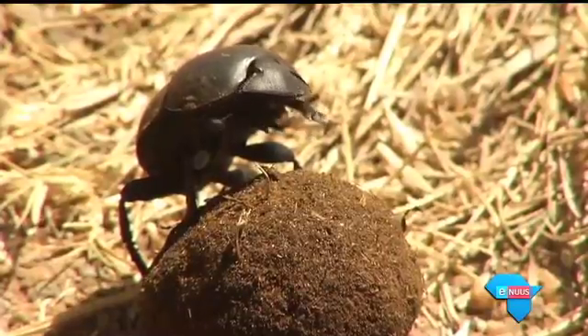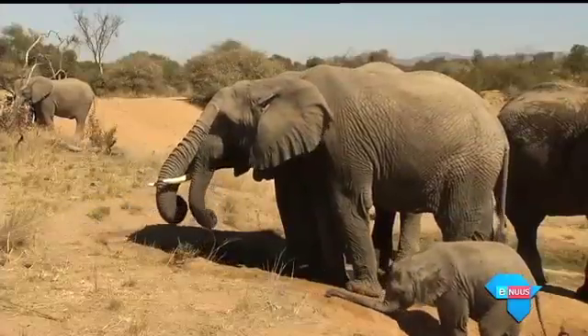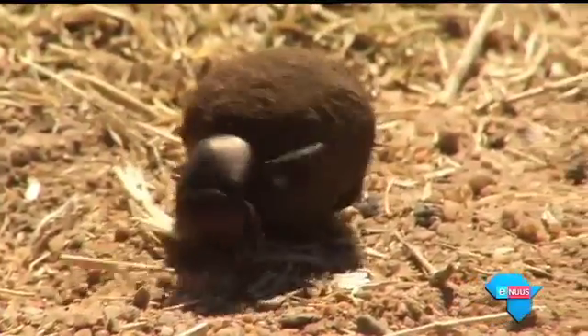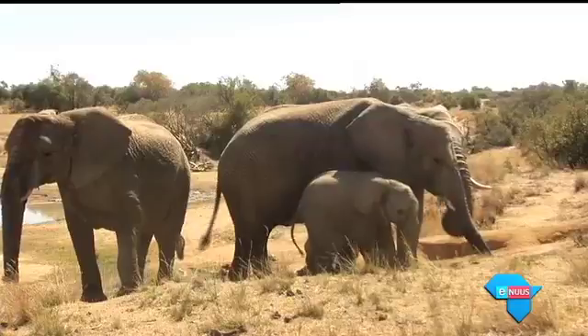Min mense weet dat die miskruier en die olifant redelik baie gemeen het. Albei se dieet het byvoorbeeld lae voedingswaarde, en hulle is goeie ouers.